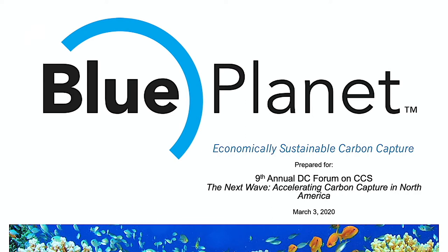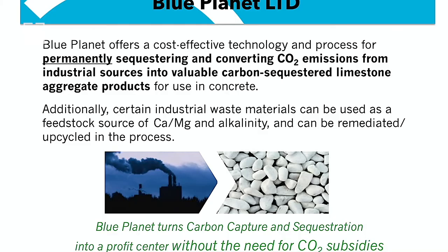I'm going to use the podium because I made some notes so I could stick to this five-minute timeframe. I'm with Blue Planet. Blue Planet's business is focused on concrete, and in particular on using carbon or captured CO2 to make rock, and specifically limestone, to go into concrete.